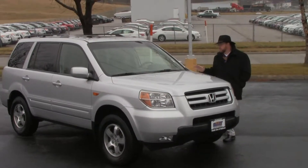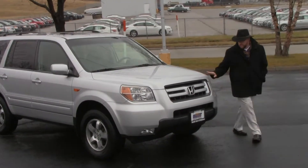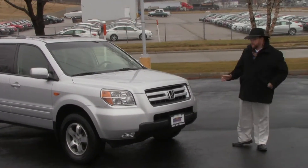Brian Kelly here for the Honda Giant, here to show you this 2008 Honda Pilot Special Edition. One owner, new car trade, only has about 70,000 miles.